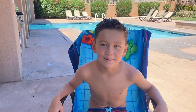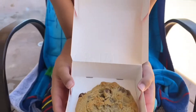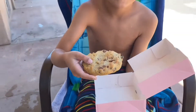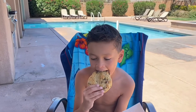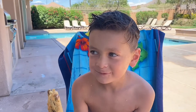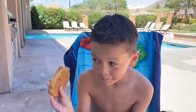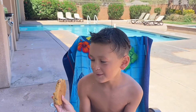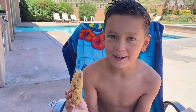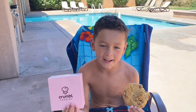Now I'm going to be reviewing Crumble. This cookie was $3.83 — now that's a little expensive. Crumble cookie is better than the Twisted Sugar at 8.4. This is an 8.4 because it is big and soft.